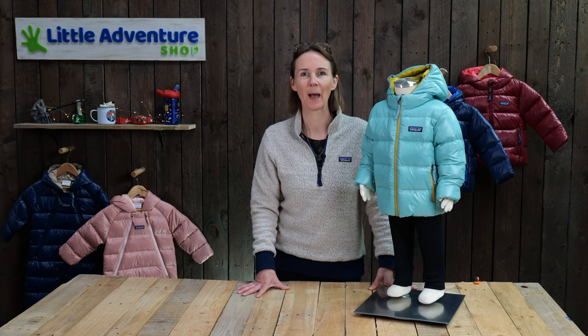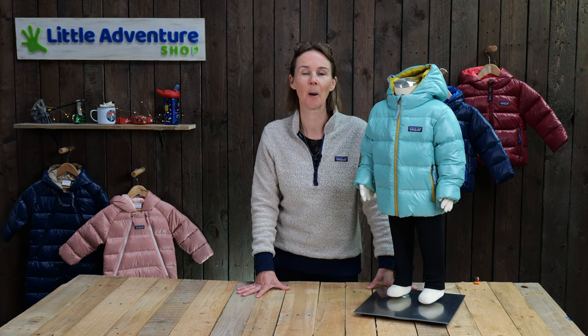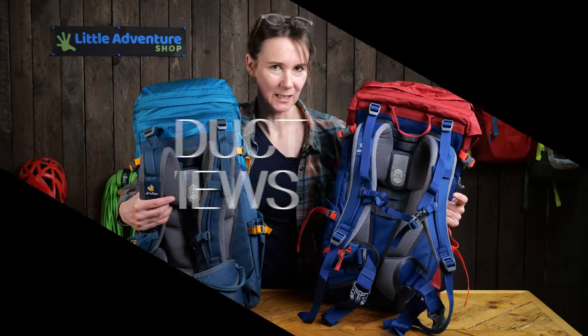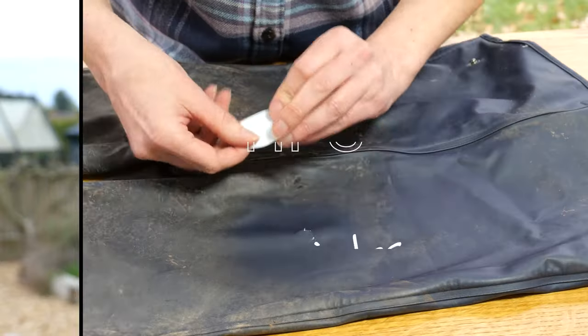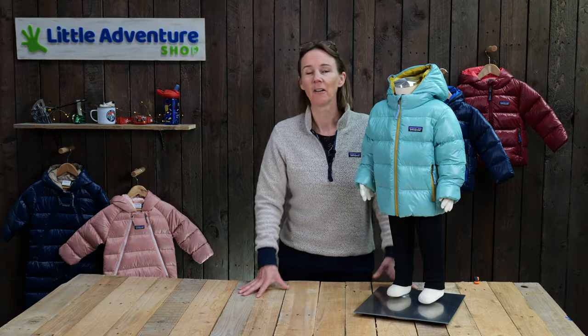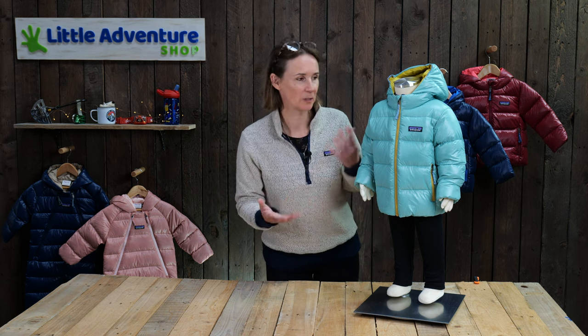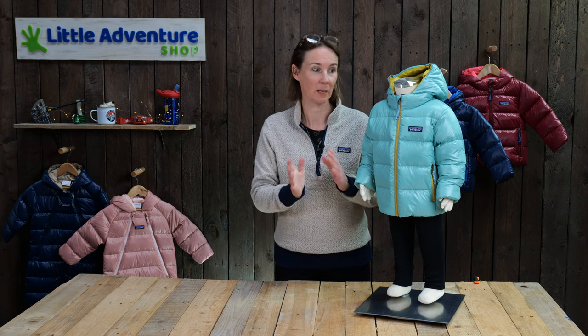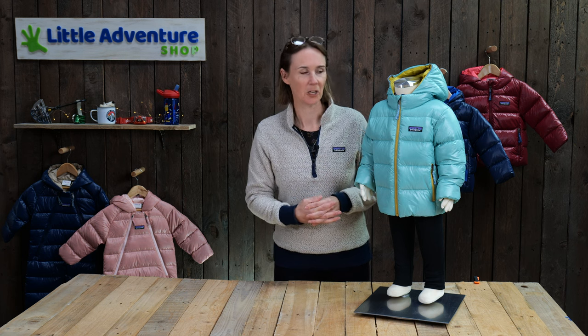Hi, I'm Rebecca from Little Adventure Shop and in this video I'm going to talk to you about the new season of Patagonia Baby Down Clothing. We've done some videos in the past on Patagonia Baby Down Clothing but this season we wanted to do a new video because there are some quite big changes that we'll get to in a minute. But let's just start by talking about the main features of the jacket.